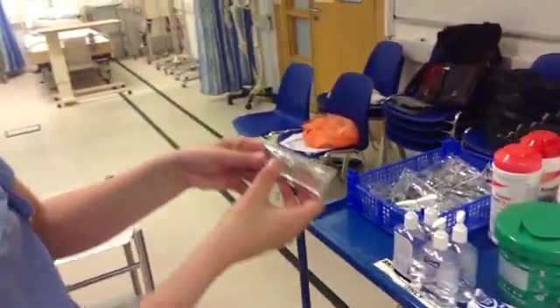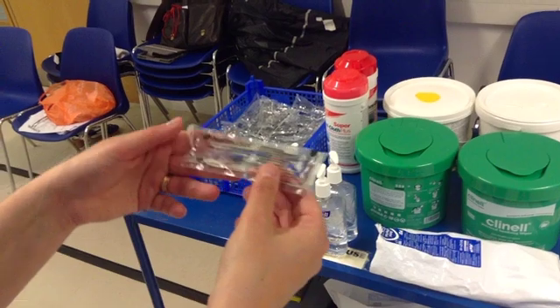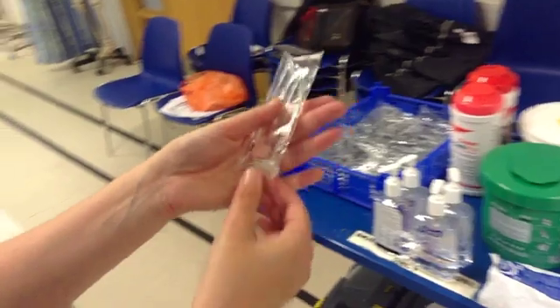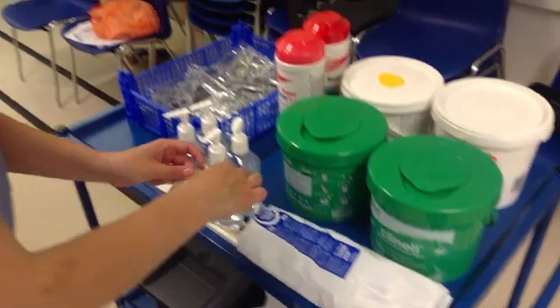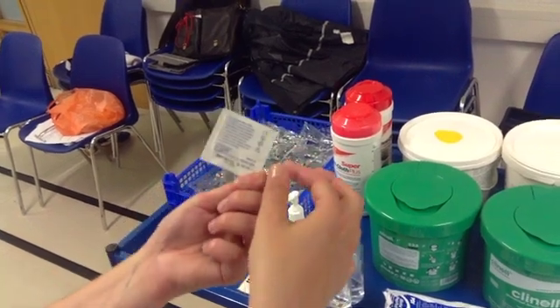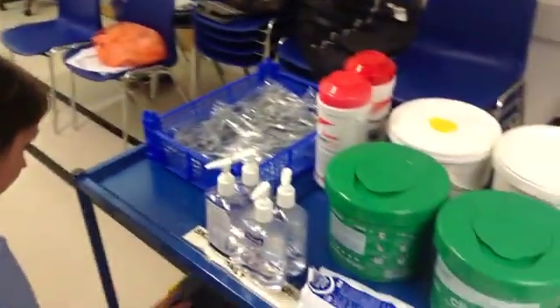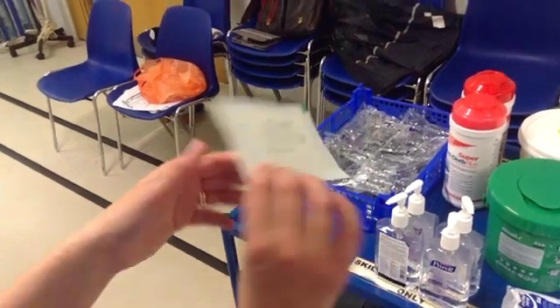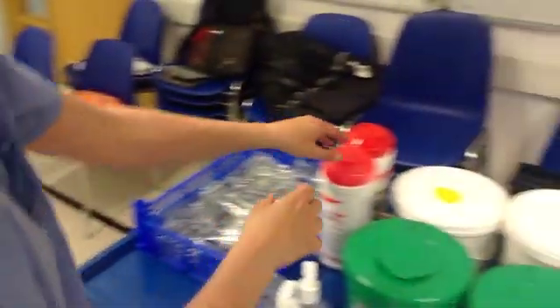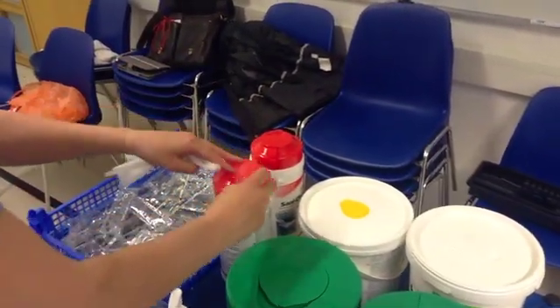I'm checking the solution that it's intact and in date. I'll use alcohol prep just to clean the top of the surface of the saline. The dressing is the same to replace and it's in date. Thank you.